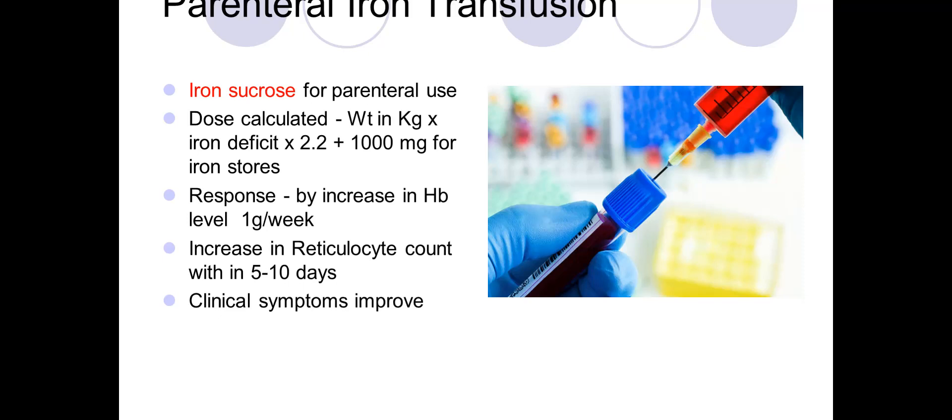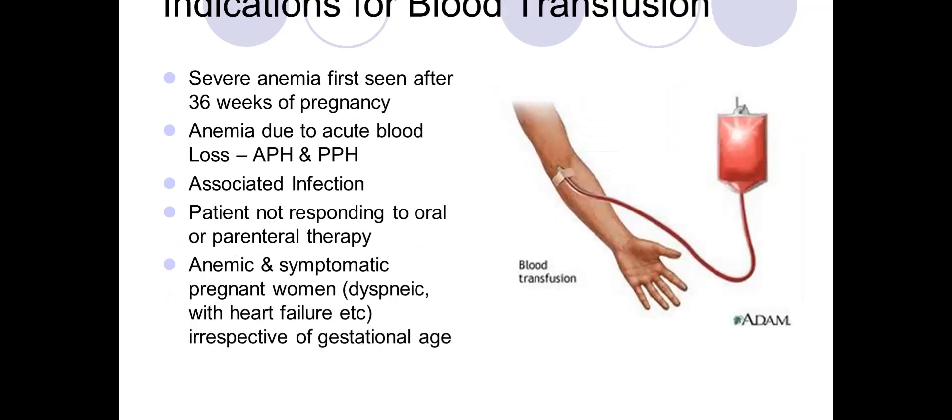Response to parenteral iron is seen as an increase in hemoglobin of about 1 gram per week, a rise in reticulocyte count in 5 to 10 days, and improvement in clinical symptoms. Indications for blood transfusion include severe anemia first seen after 36 weeks, anemia due to acute blood loss such as APH or PPH, associated infections, failure to respond to oral or parenteral therapy, and severe symptoms like dyspnea with heart failure.